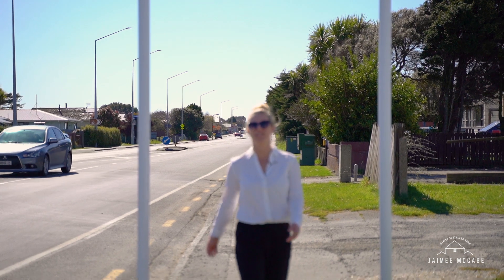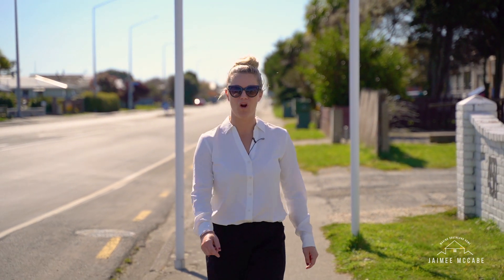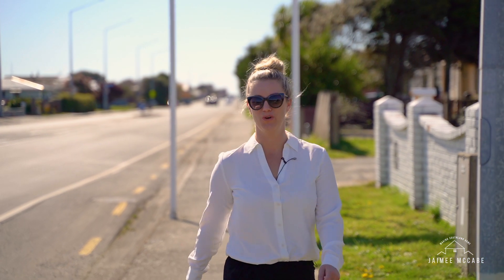With median house prices rising in Southland, 466 Ellis Road presents a prime investment property opportunity or a great start to your first home.